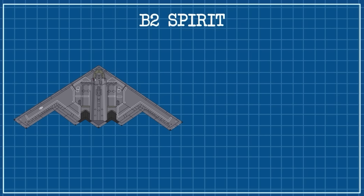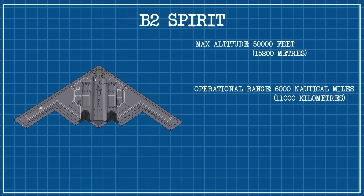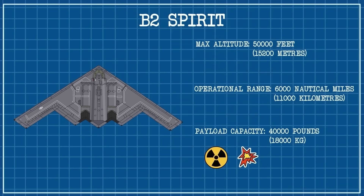It can fly at high subsonic speeds, with a maximum altitude exceeding 50,000 feet, or about 15,200 meters. Its operational range stands at 6,000 nautical miles, or about 11,000 kilometers, and with aerial refueling, its reach becomes global. Capable of carrying 40,000 pounds, or about 18,000 kilograms of ordnance, the B-2 can deliver both nuclear and conventional payloads with high precision.